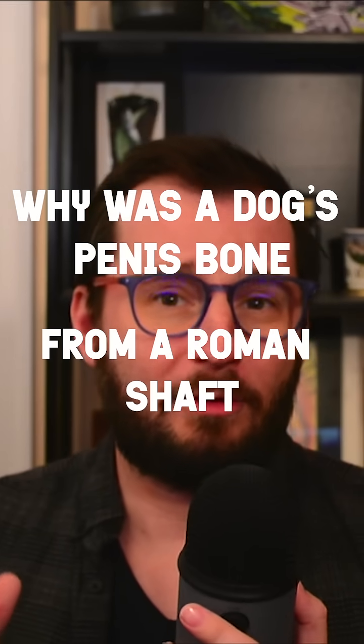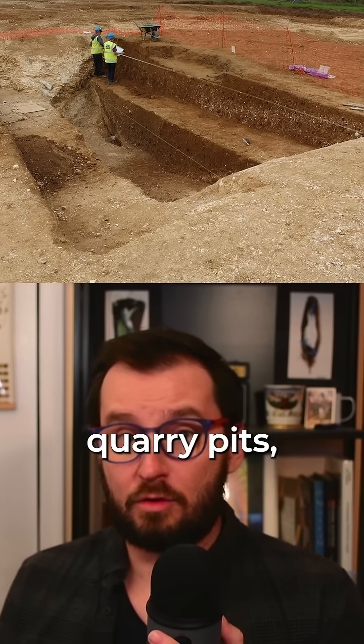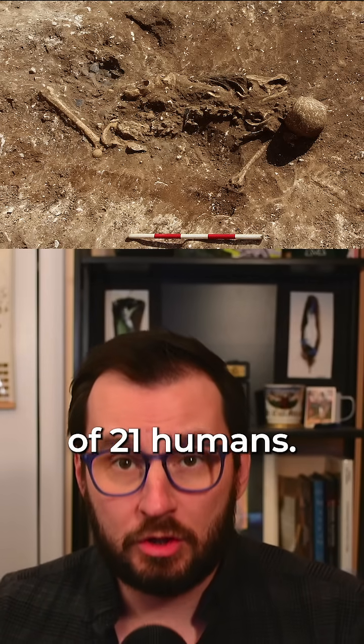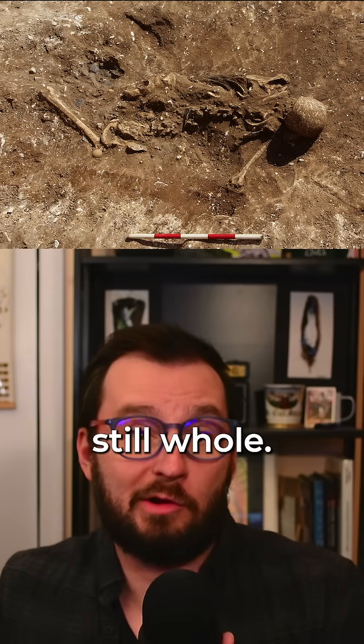Why was a dog's penis bone from a Roman shaft painted red? Over 15 archaeologists worked very hard to completely excavate a series of Roman quarry pits and located a deep shaft filled with human and animal remains. The lowest level had the remains of 21 humans. The decomposition and arrangement of the bones suggest that some fully decomposed people were added to the pit while others were still whole.